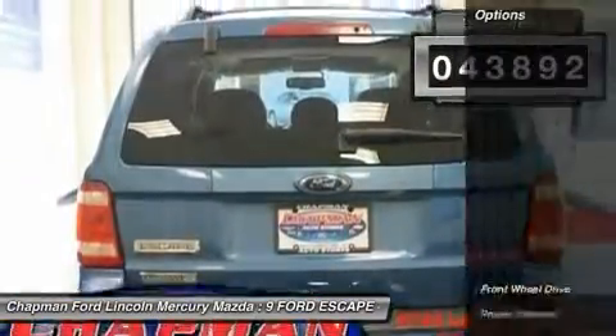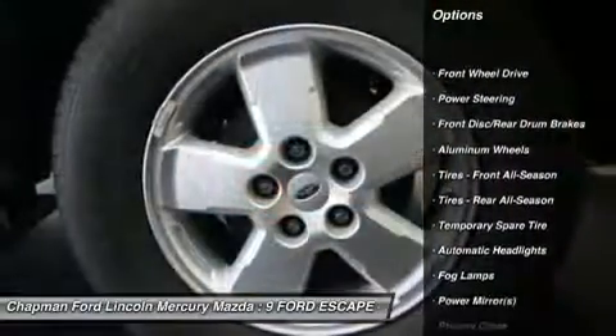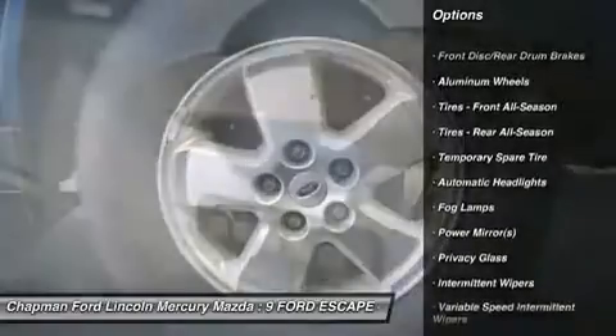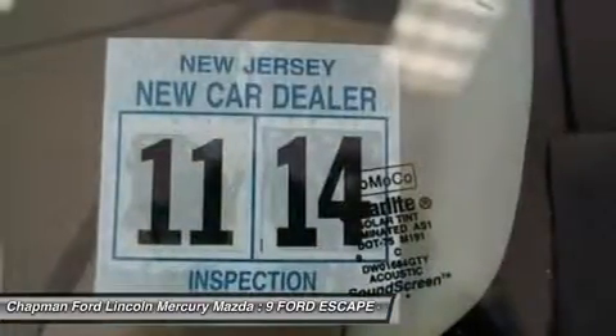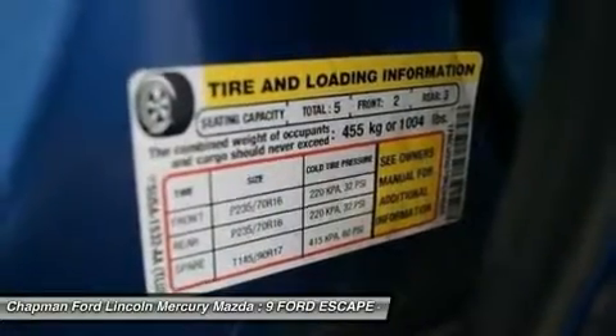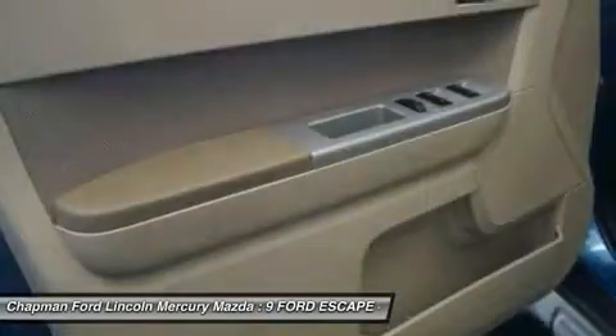It scored the top rating in the IHS frontal offset test. New Car Test Drive said it remains one of the best vehicles in Ford's lineup and competitive in a crowded field of small sport utilities, regardless of price. Yet model for model and feature for feature, Escape prices are very good.